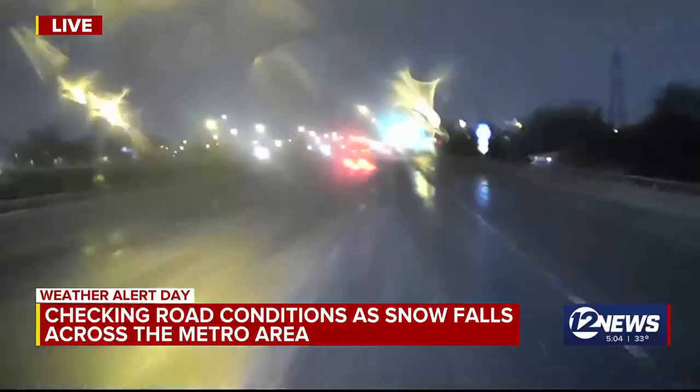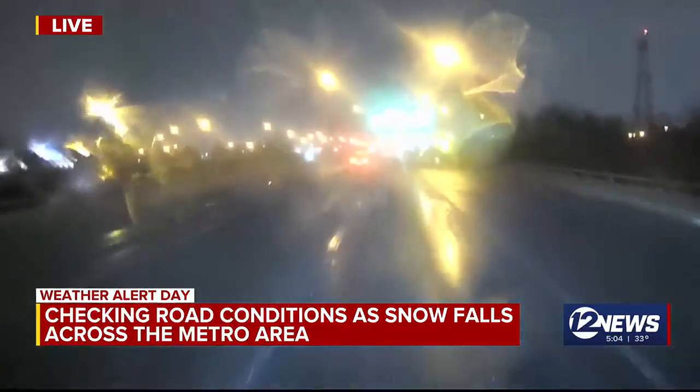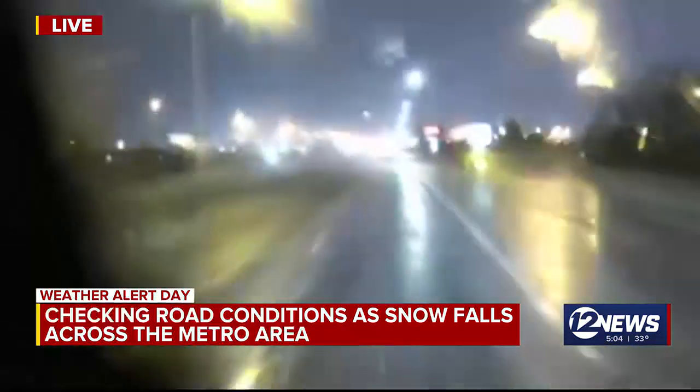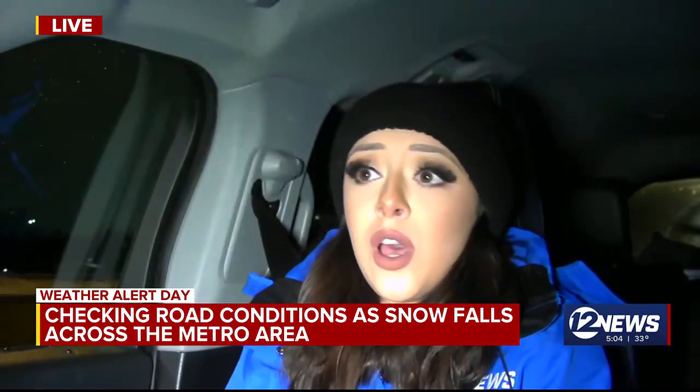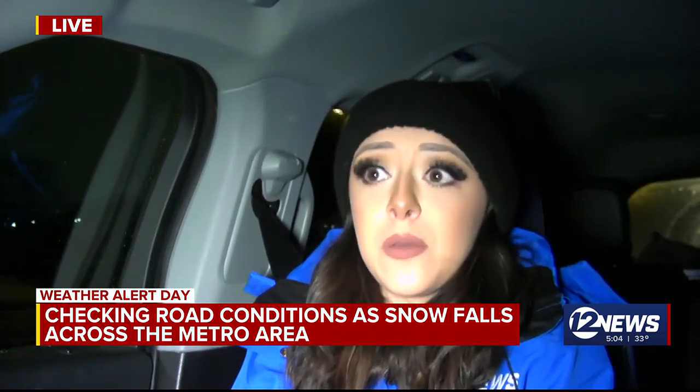Snow is falling and there are quite big snowflakes, and they're starting to coat at least the grassy surfaces — not so much the roads just yet — but certainly things are going to be picking up here very soon. We're still just dealing with the wet roads at the moment, but it really doesn't take a lot for roads to get a little bit slippery.